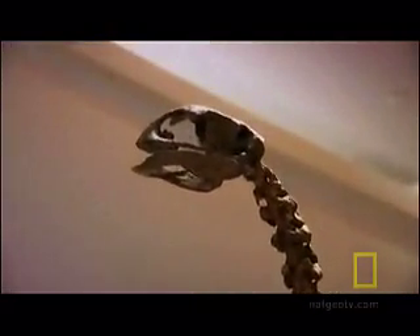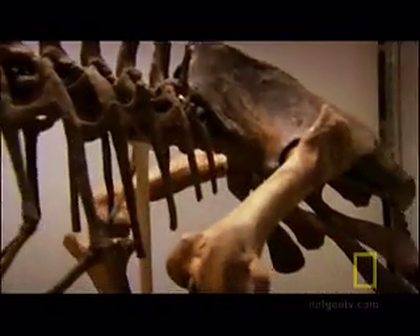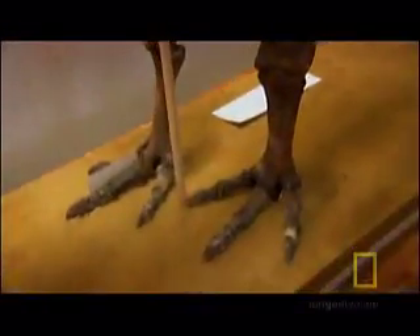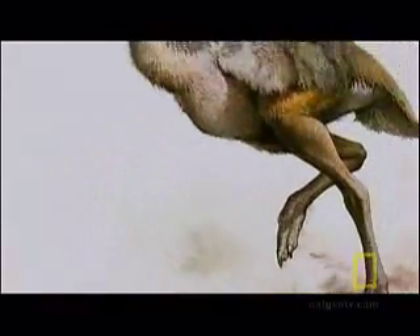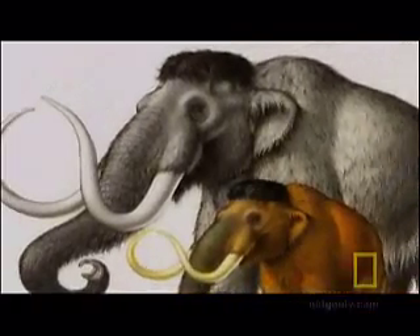Of course, not every organism can stack up against the environment. The genetic toolkit builds bodies that are, at best, hopeful possibilities. Fossil beds are littered with one-hit wonders — evolutionary experiments that prove to be maladapted dead ends.